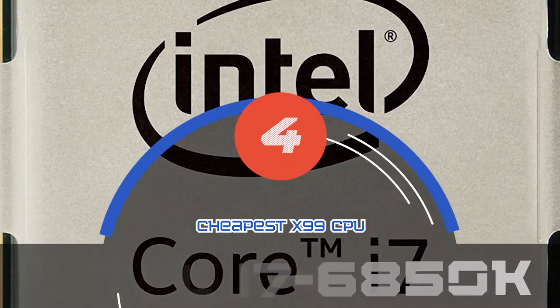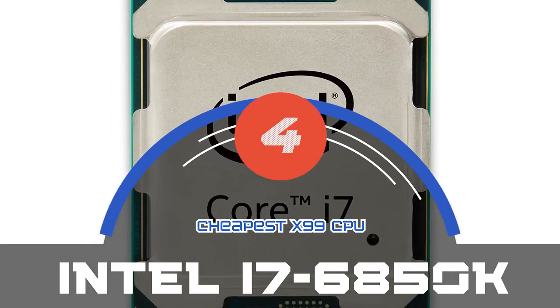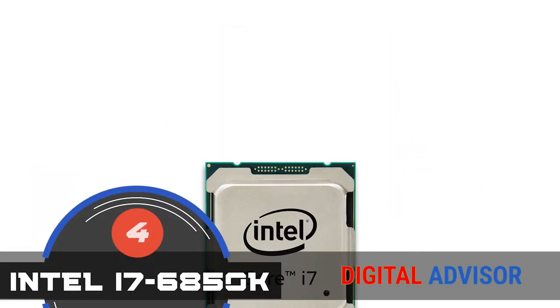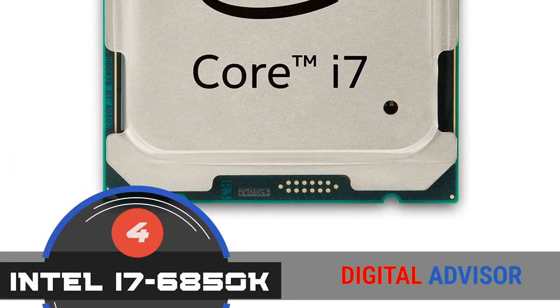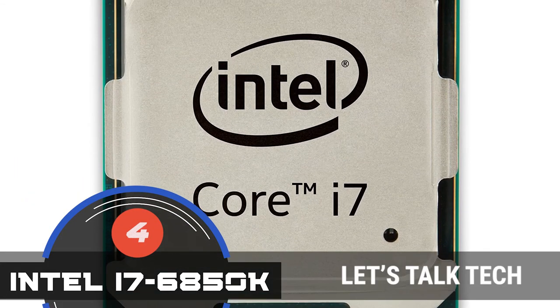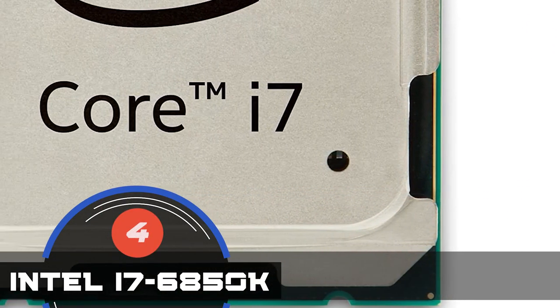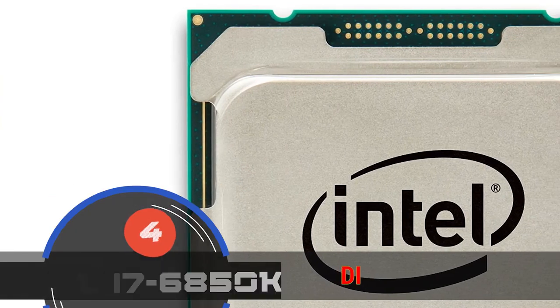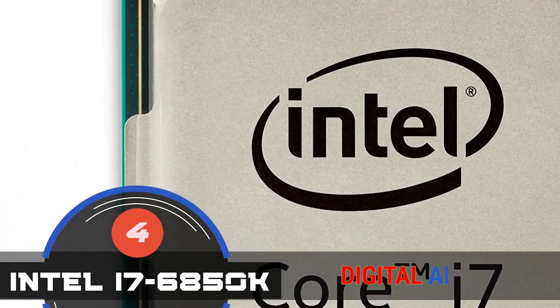Next, we have the cheapest X99 CPU, the Intel i7-6850K. Despite its low price, it finds usability among a large number of users who require a system that would handle multitasking fairly well and deliver high speed. The processor is suitable for video and picture editing. It runs Adobe applications swiftly without hanging up and gives a remarkable performance as a gaming processor as well.